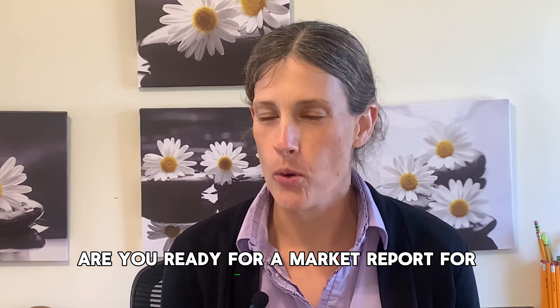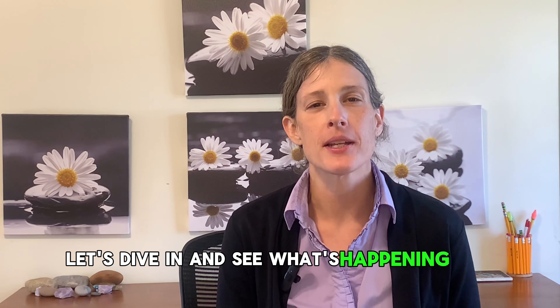Are you ready for a market report for Boiling Springs, South Carolina? Let's dive in and see what's happening this week, February 19th, 2024.